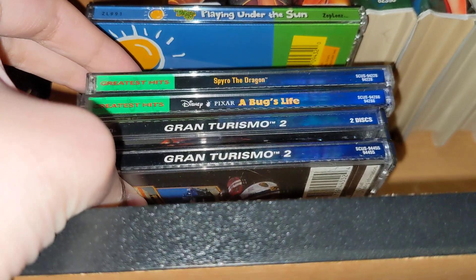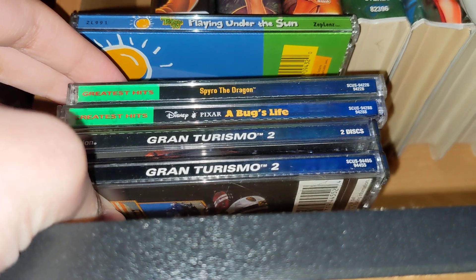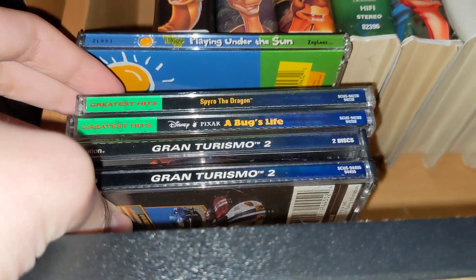Obviously it's not a whole lot because I haven't been focusing on my PlayStation 1 game collection, so I hope to get more in the future.